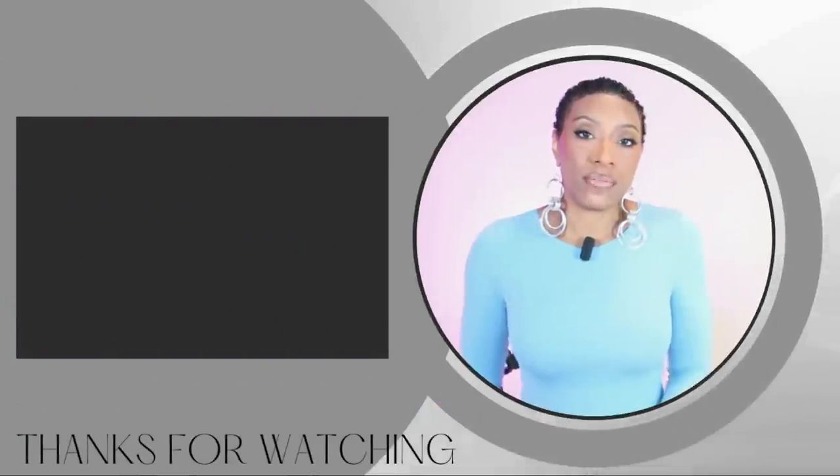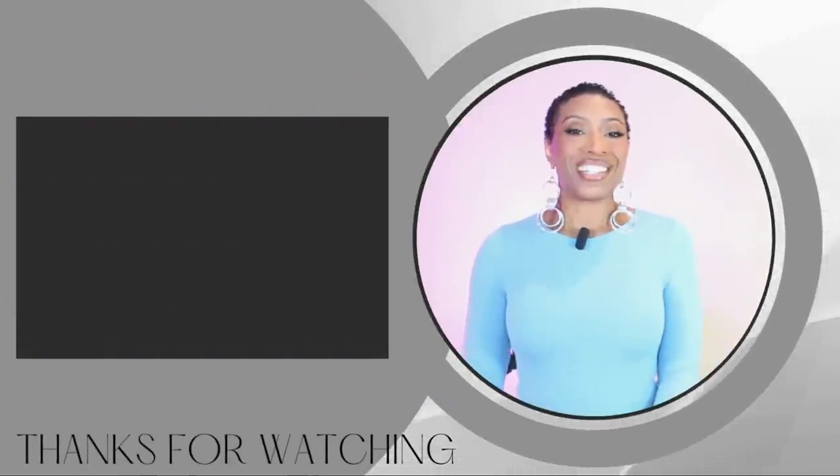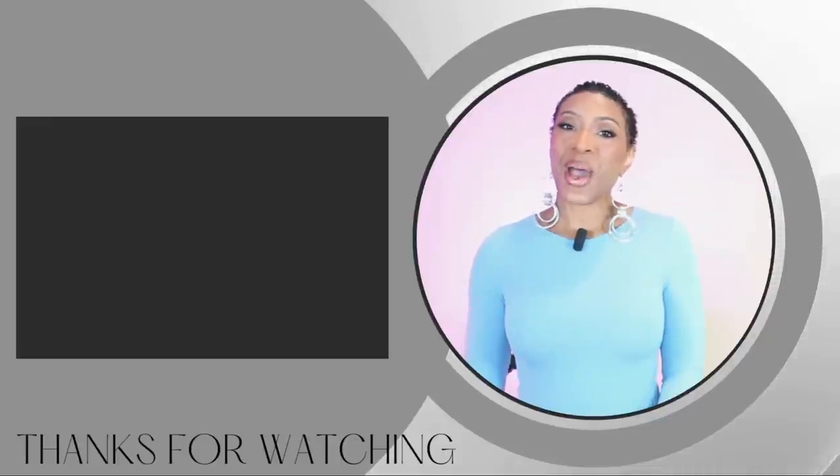I hope you guys enjoyed that video. Remember everything will be linked in the description box as usual. Remember to live well and look good doing it. Until next time, y'all — bye.